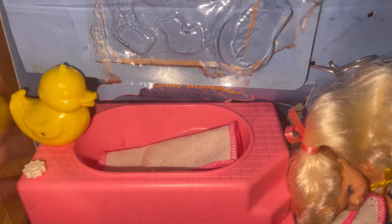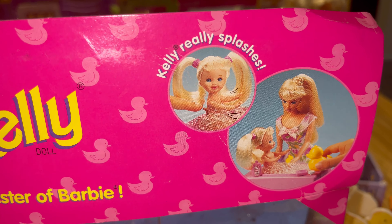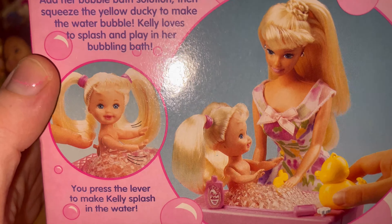We have Bath Time Kelly, which I've also made a video on — a short video of Kelly's bedtime routine, which you can check out in my Barbie shorts playlist. Her bath actually bubbles and you squeeze the ducky to create bubbles, which is really cool. Kelly also has a lever on her back so you can splash the bath water, which is really fun. It's always nice finding things in box, even though you tend to pay between $50 to $80 for a Kelly playset like this with the doll in box — but it is worth it because everything is in perfect condition.